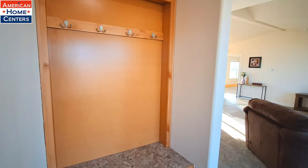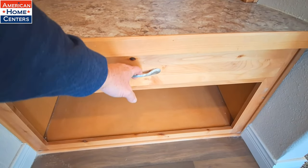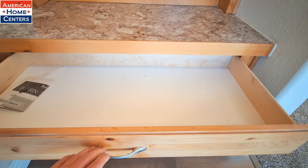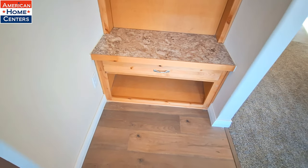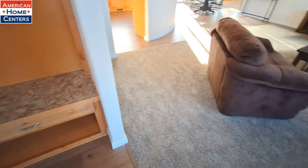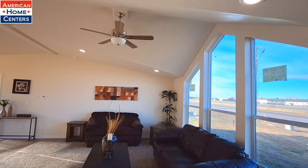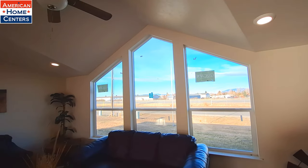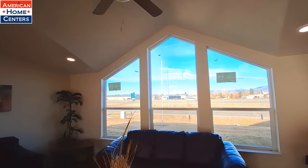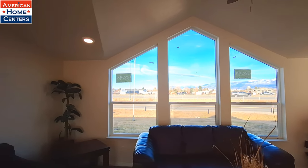You've got the locker drop zone, and this one, instead of having just cubbies, you've got your shoe storage — they actually have a drawer, which is something I haven't seen before. And then we come into the giant-sized living room with this beautiful set of bay windows to look out of. Not much of a view here, just the freeway out there — I-90.